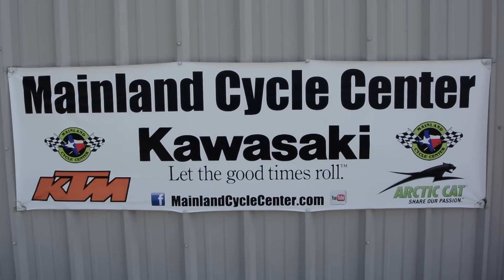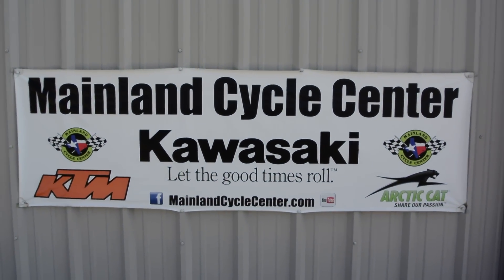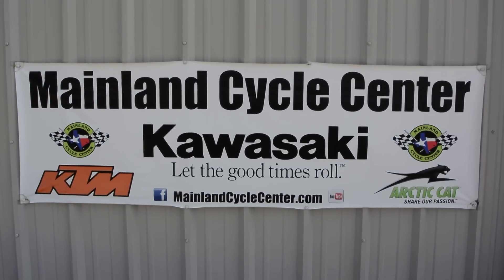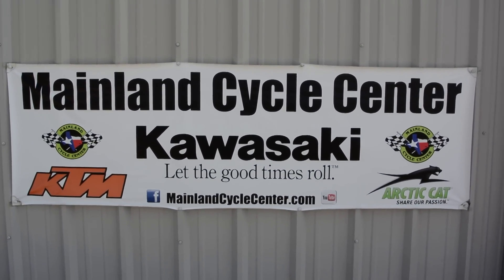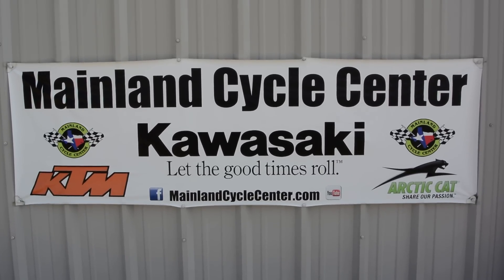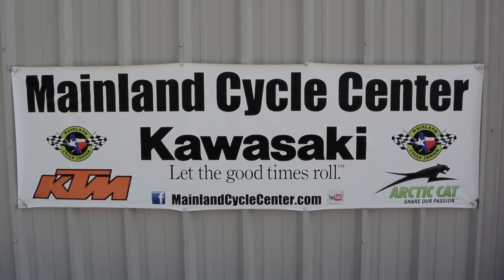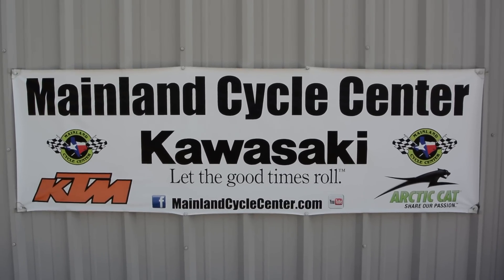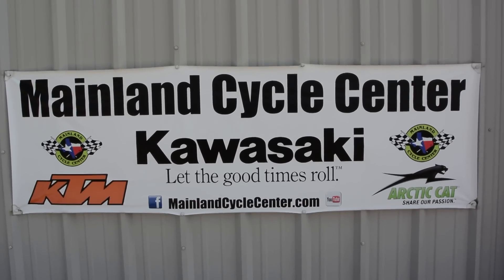We are Mainland Cycle Center. We're located in La Marque, Texas. We're about 30 minutes south of downtown Houston, just off of I-45. You can find us online at mainlandcyclecenter.com, by phone at 409-948-4969. We would just love it if you'd give us a call, shoot us an email, or even better, come by and see us in person here at Mainland Cycle Center where we'd love to help any way that we can. Thanks for watching.